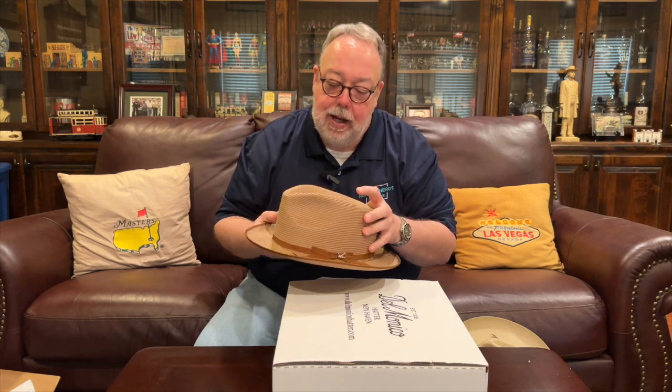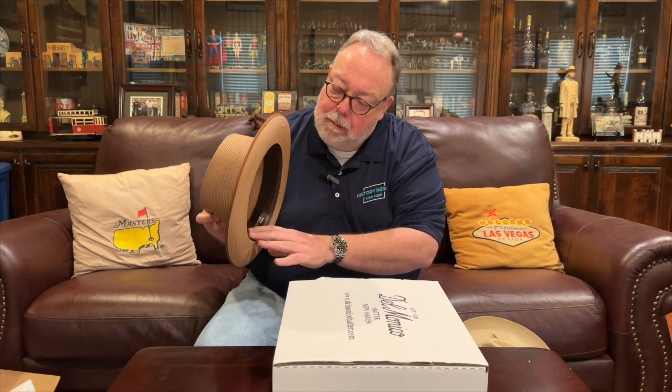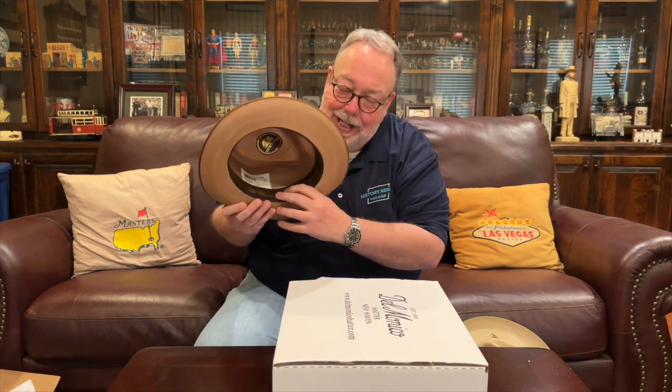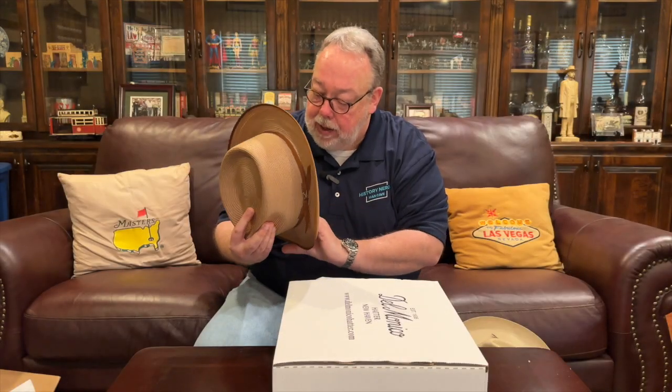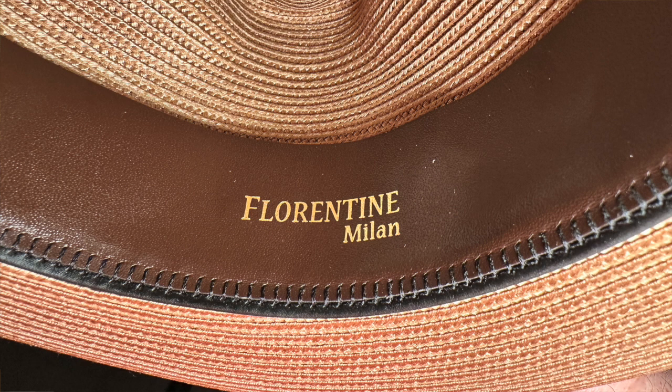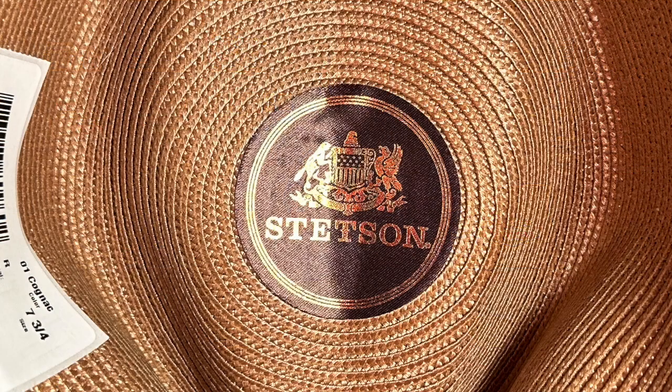Flipping it over to look inside, the hat has a cowhide leather band. One side of the band has the Stetson logo and says 'Stetson Stratoliner' with a picture of a Stratoliner aircraft. The front says 'Florentine Milan straw,' and there's a Stetson logo on the top of the crown. So that's our brand new Stetson Stratoliner hat.